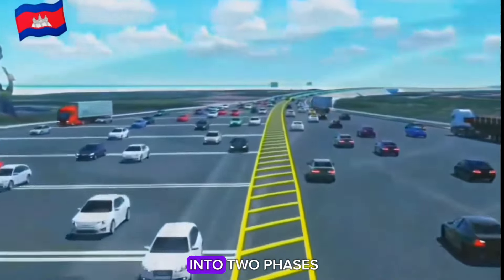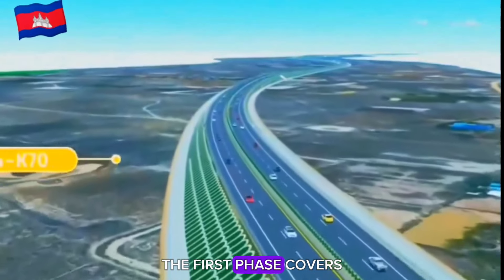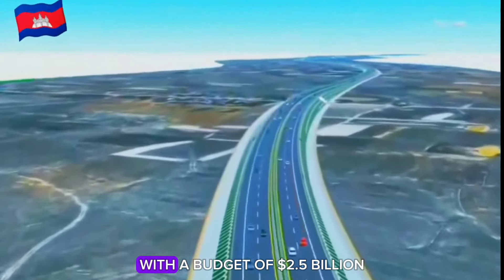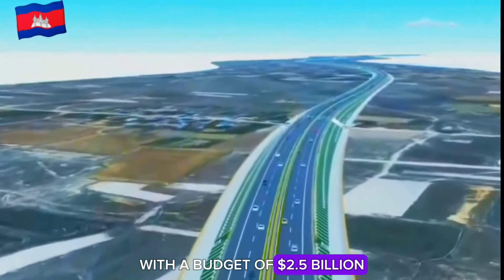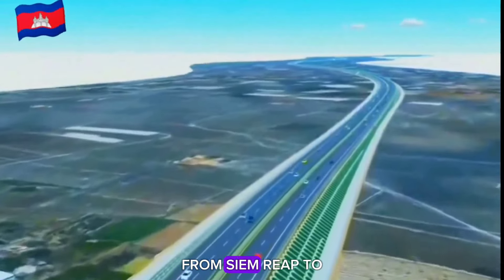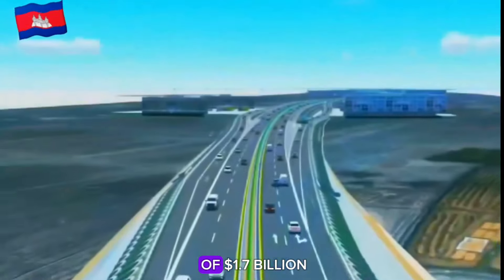The project is divided into two phases. The first phase covers the 249 kilometers from Phnom Penh to Siem Reap with a budget of $2.5 billion, and the second phase spans the 151 kilometers from Siem Reap to Poipet with a budget of $1.7 billion.